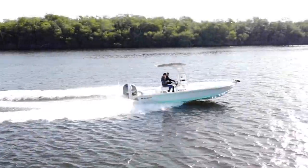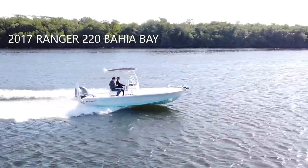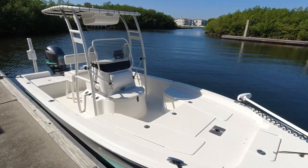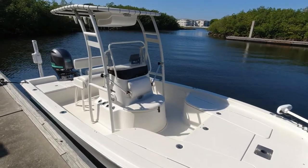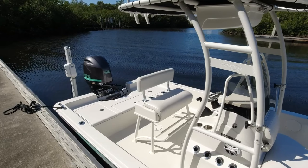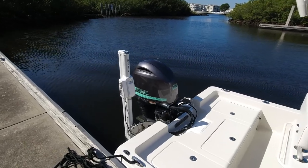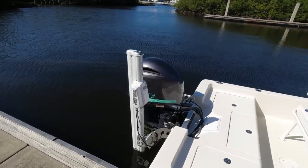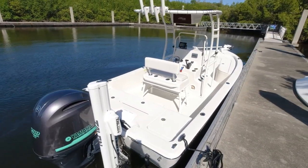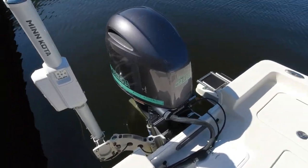Let's take a tour of this 2017 Ranger 220 Bahia Bay for sale in Delray Beach, Florida. If you're in the market for a high-end bay boat that can fish the lakes one day and saltwater the next, this is one to seriously take a look at. Ranger Boats needs no introduction — since 1968, creating some of the finest fishing boats on the market. This particular 220 Bahia Bay measures 22 feet length overall, a beam of 8 foot 4 inches, a fuel capacity of 54 gallons, and a weight overall of around 3,000 pounds. This one comes loaded with all the features.